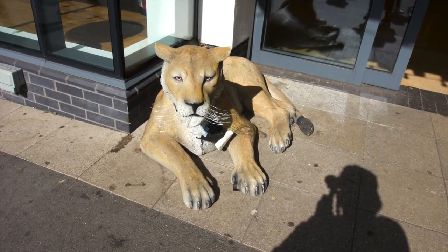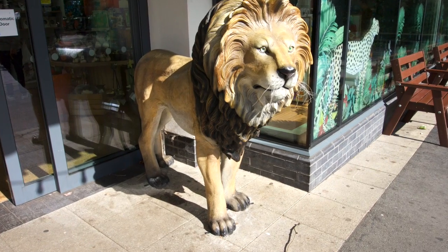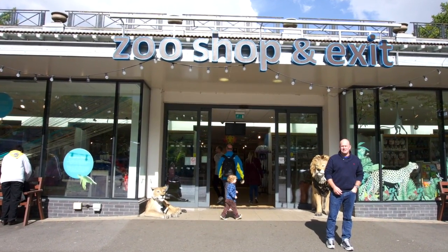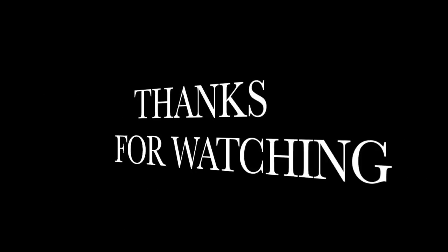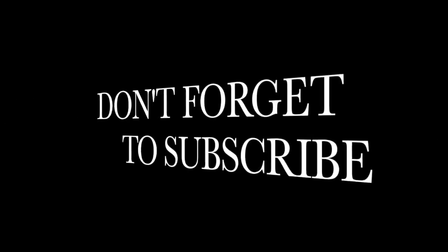We're getting close to the end now, I can see the shop. At the shop — look at these things! Zip Zoo shop and exits. I bet you're happy we're finished now. Hope you enjoyed this video, don't forget to subscribe — see you later, bye! Thanks for watching!